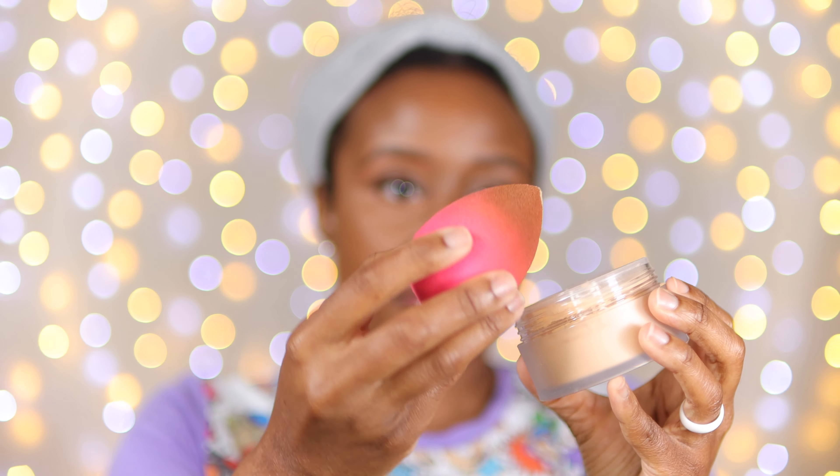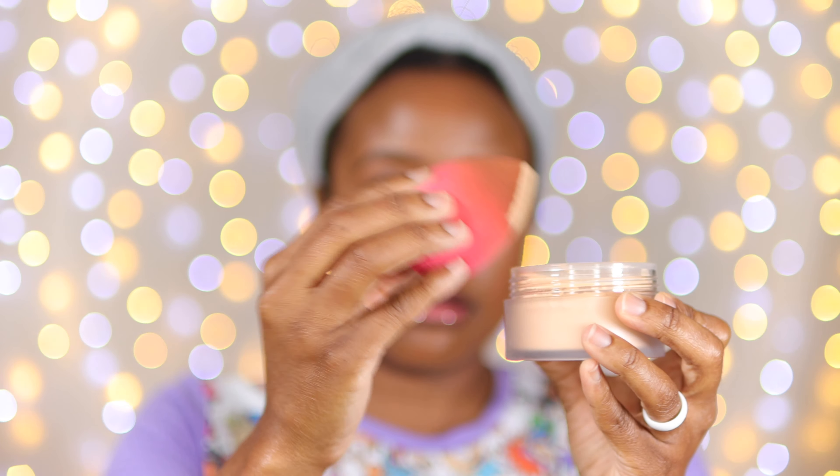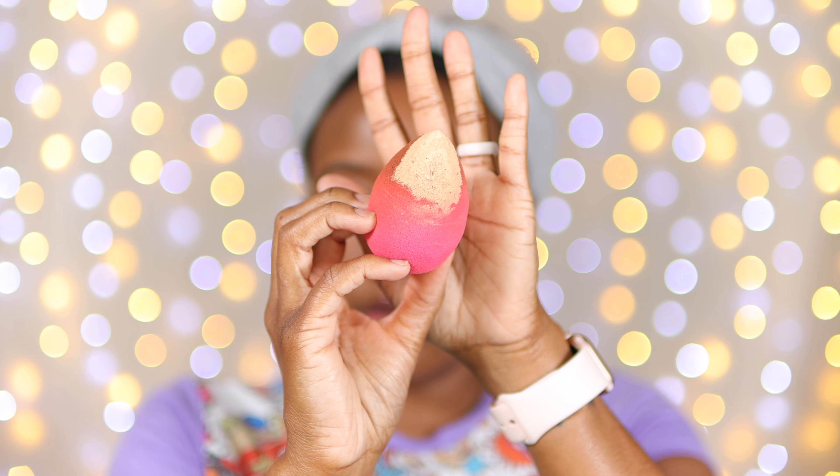Now it's beauty blender time. I'm going to bake, which I typically don't do. I'm pressing the powder in with the beauty blender. As you can see, the color of the powder is a lot more prevalent — this is definitely very honey-toned and giving brightness. Using this to bake, the powder goes on very smooth, it's not clumpy or lumpy, it's definitely very finely milled, and it's creating a really nice smooth surface.